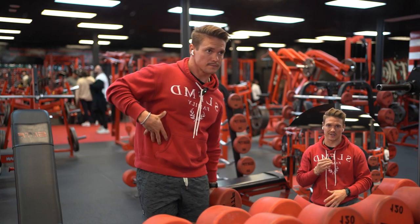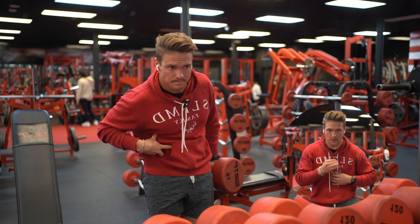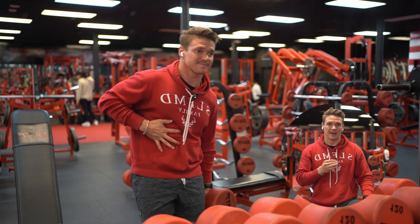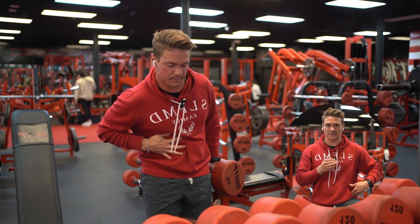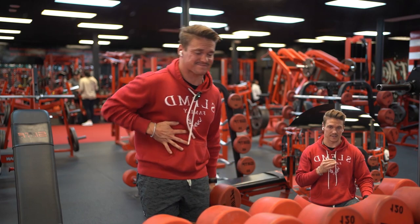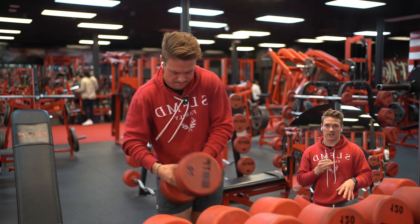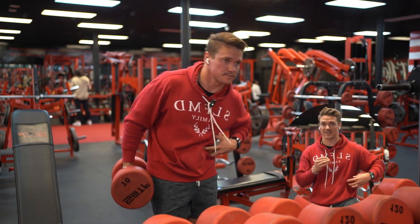When it comes to ab and core exercises, I feel like too many people are focused on doing crunches or leg lifts. A lot of these exercises are going to be hitting a lot more of your hip flexors than your actual abdominal muscles, so form is really important. One thing I feel like a lot of people miss is some sort of rotational exercises and exercises that strengthen your obliques.